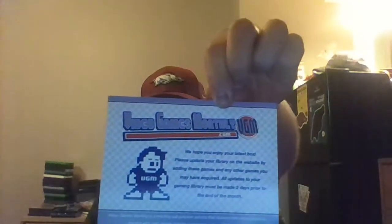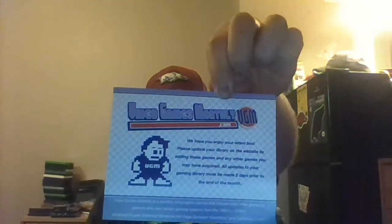Alright, I got the Video Games Monthly card right here, thanking me for subscribing to the box. Oh snap! I got a 3 up! Which means that instead of 10 games, I got 13 games in this box. I have a feeling this is going to be good.